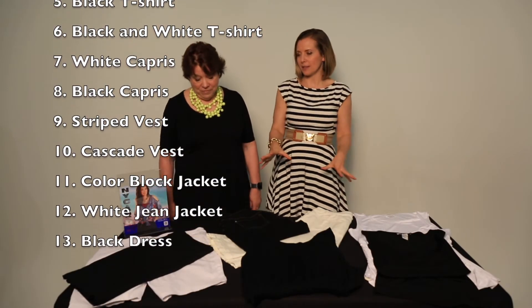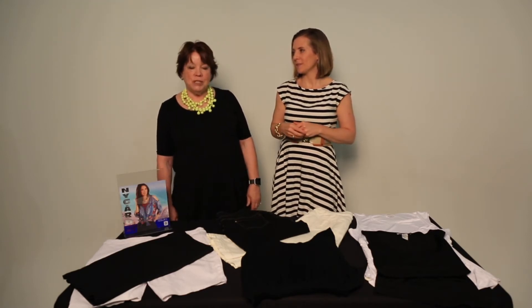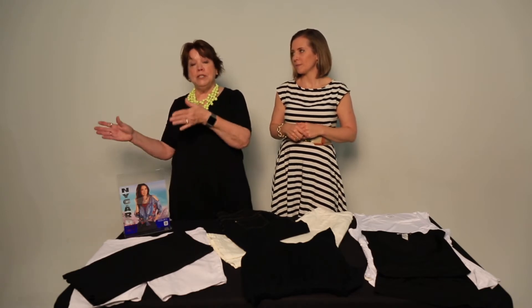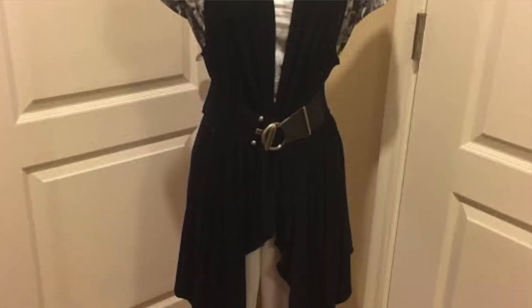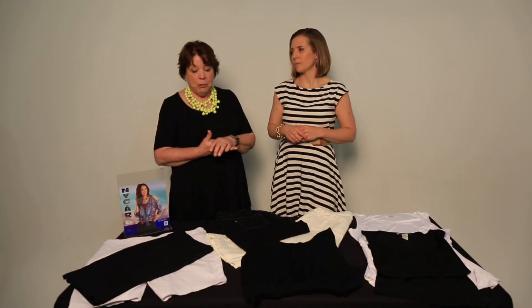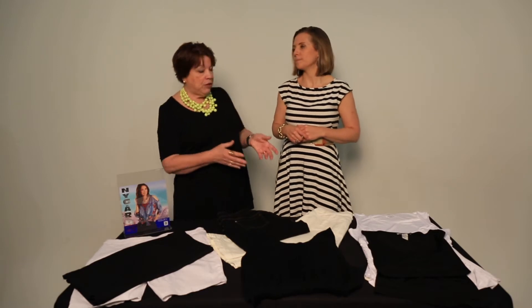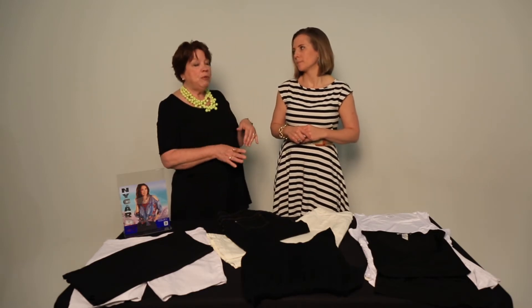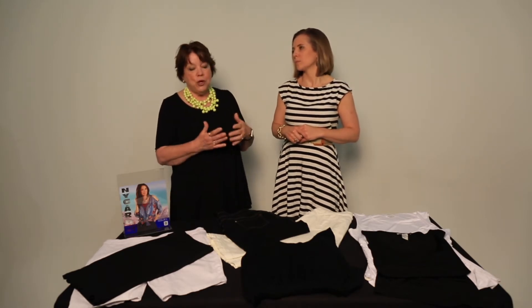In the last couple of episodes we've talked about substitutions. In our original travel capsule — if you go back a few weeks — our bottoms consisted of two capris, a white and a black capri from Nygaard, and we also had a black t-shirt dress that was not Nygaard, that I picked up at a department store. There may be some people who never wear capris or aren't a fan of camis, so we're going to give you some substitutions.